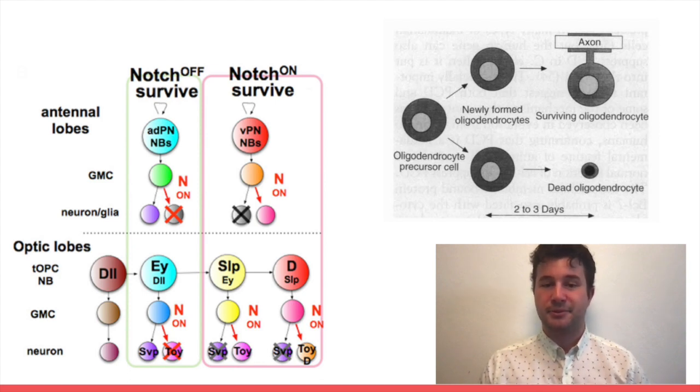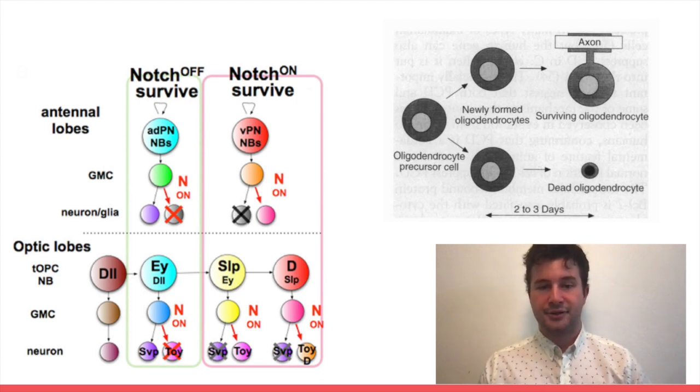In mammals, susceptibility to neuronal apoptosis is controlled at various levels: protection by growth factor signaling, the amount of IAP protein, the downregulation of apoptosome machinery, and more. All these factors combine to provide a molecular basis for PCD.